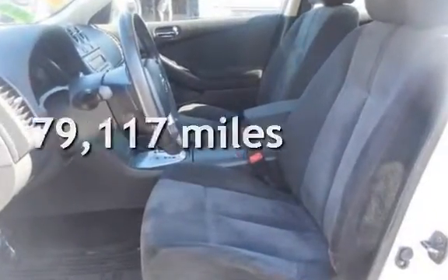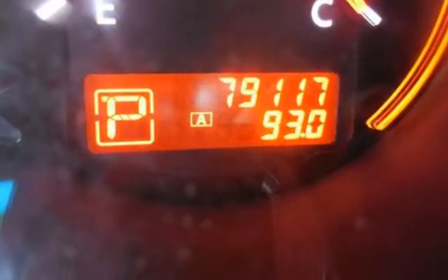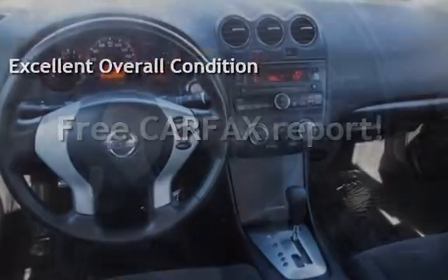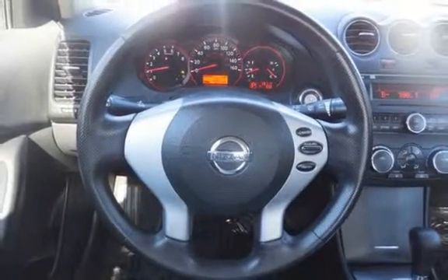This Nissan has less than 80,000 miles on the odometer. This vehicle is in excellent overall condition. This vehicle qualifies for the Carfax buyback guarantee. Ask to see the free Carfax Vehicle History Report.